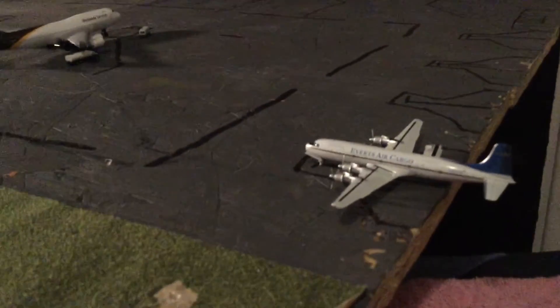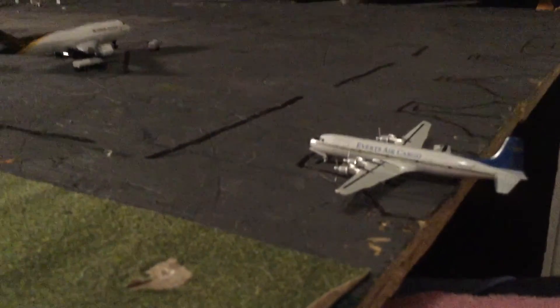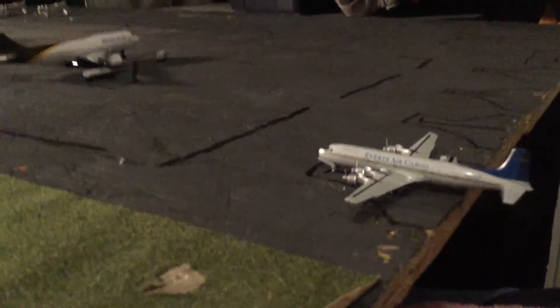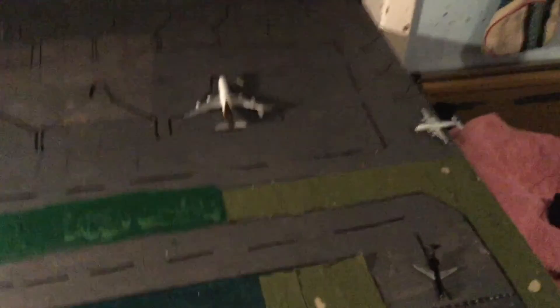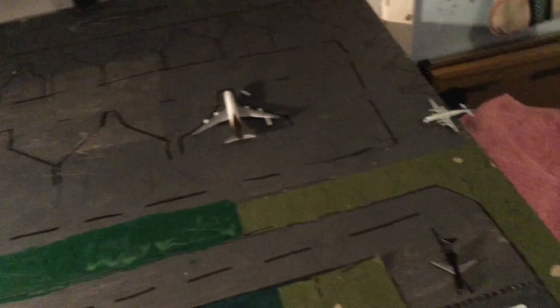Concluding this update, over here we have an Avertz Air Cargo DC-6. He's just being loaded up with cargo and he's going to be headed out to Bethel, Alaska.